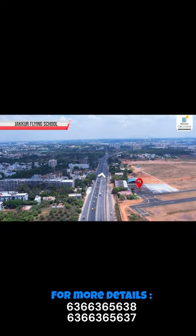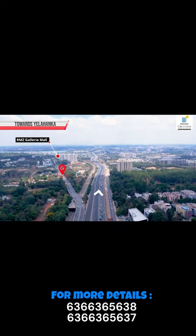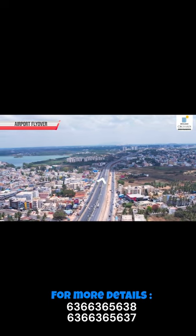Section 4: Plots. Finally, let's discuss plots. Buying a plot gives you the freedom to build your dream home according to your preferences.